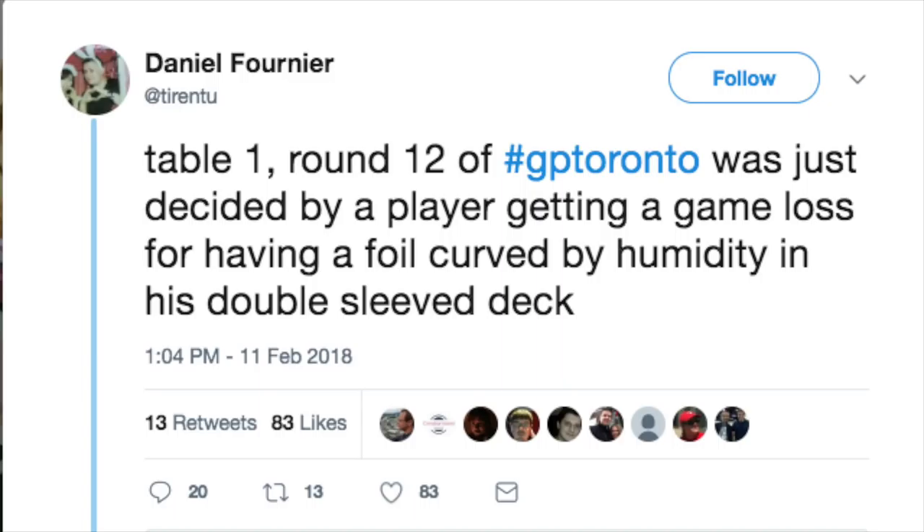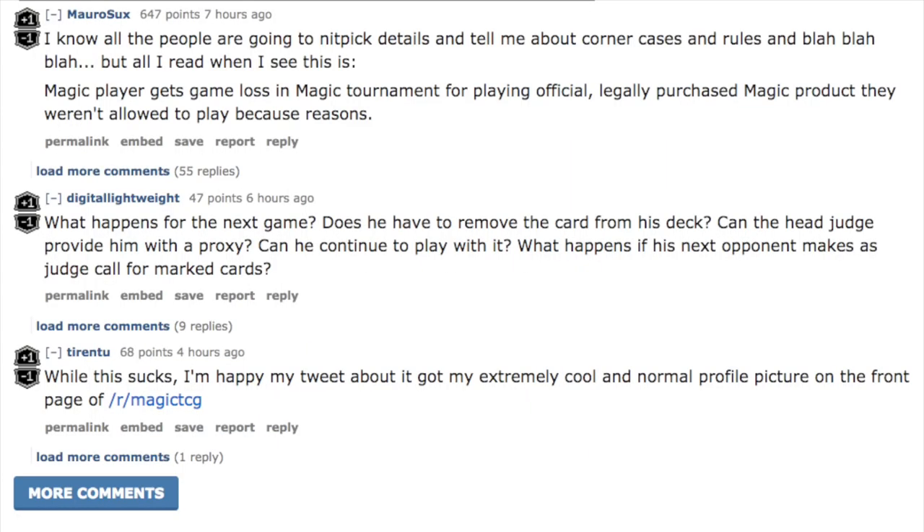Now you might ask, what's the game loss, right? I think it's the tilt. This would upset the majority of Magic players to lose a game this way. I know people are going to nitpick details and tell me about corner cases and rules, but when I read this, what I see is: a Magic player gets a game loss in a Magic tournament for playing an official, legally purchased Magic product they weren't allowed to play — because reasons.